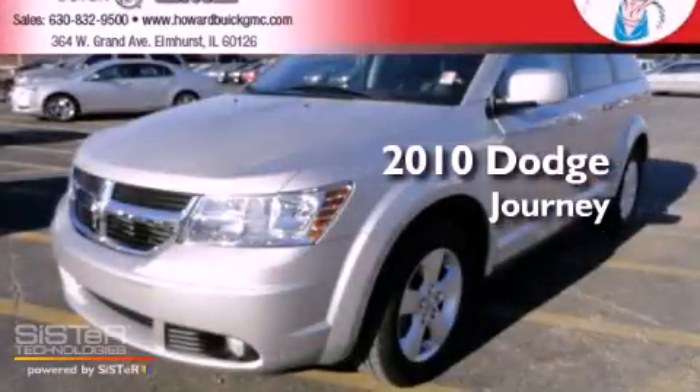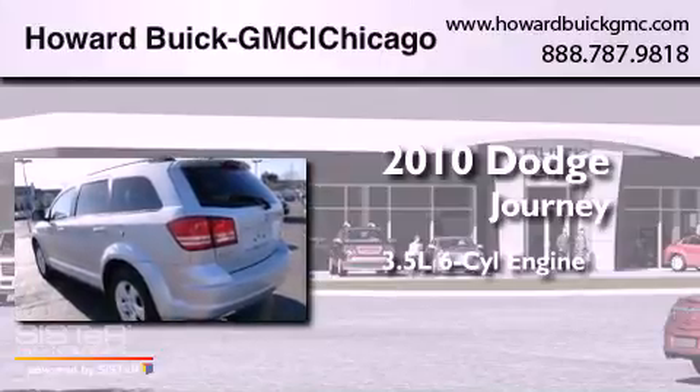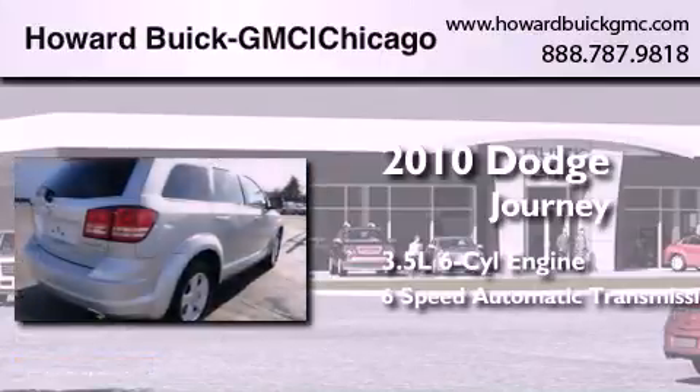This is a 2010 Dodge Journey. It has a 3.5-liter six-cylinder engine and a six-speed automatic transmission.